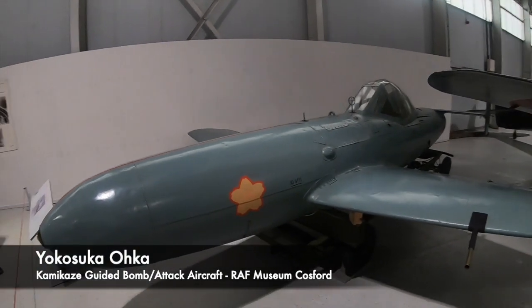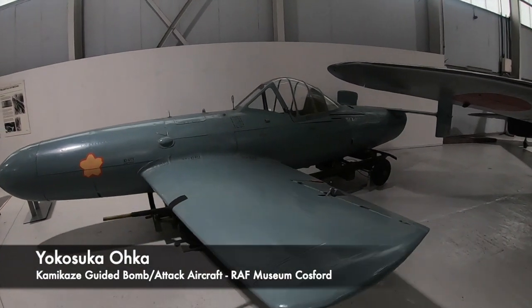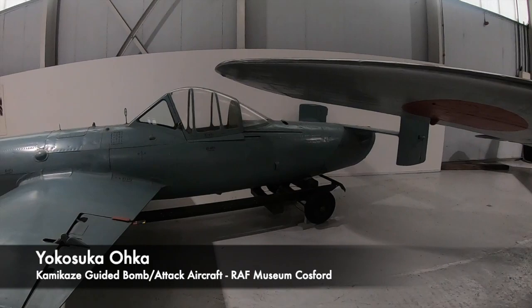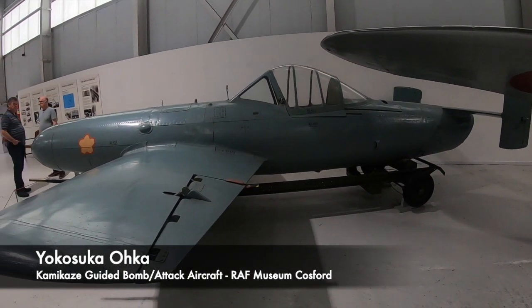The Japanese even made special weapons for this form of warfare, creating flying bombs such as the Yokosuka Oka, a rocket-powered human-guided kamikaze attack aircraft that contained a huge bomb in the nose, which would have been intended to bring chaos once it hit.